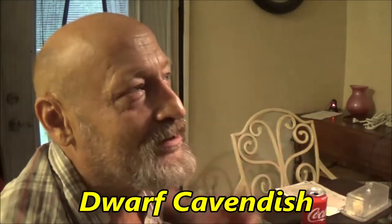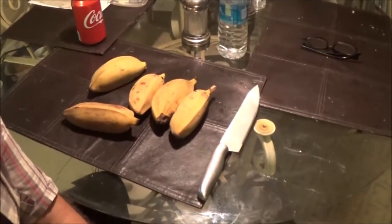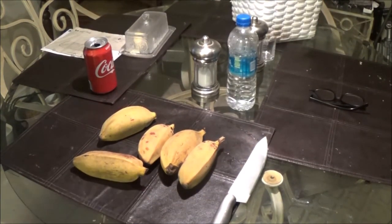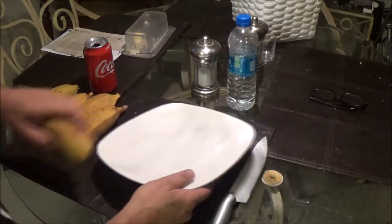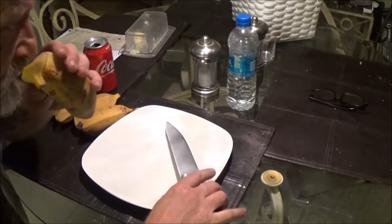These are called Dwarf Cavendish Bananas. A couple of them are a little softer than the others, but I'm going to try this one. I don't know how to peel these or anything, so I'm just going to cut it open here. Let me get you down here so you can see what's going on. I'm going to go get a plate so I don't cut into anything. Okay, we've got our plate here. I've never had one of these. Monkey said they taste sweet and they're supposed to be really good. Smells just like a banana.